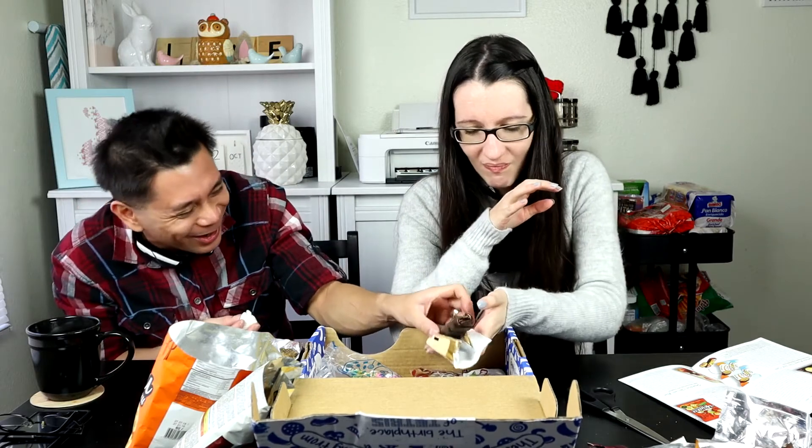Next up we have a chocolate bar and this seems to have... it's not strawberry. It's either an orange or a pomegranate... oh, grapefruit! Grapefruit chocolate bar. Oh, it's like a jelly.